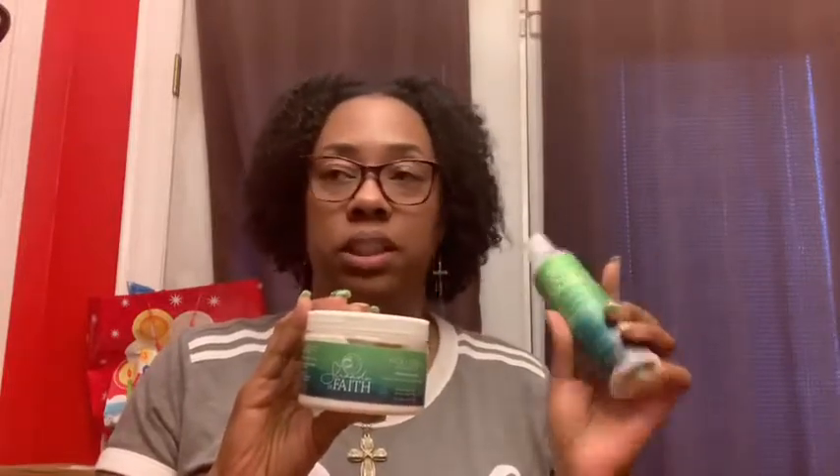A couple of months ago I bought the leave-in conditioner. I like it — I do use it. But the Moisturizing Cream is still my love right here. The Moisturizing Cream is a little bit thicker than the leave-in. I do use the leave-in after I deep condition my hair before I get ready to style, but the Moisturizing Cream is my love. That's it.